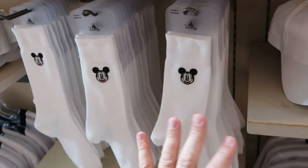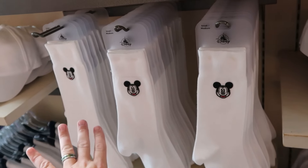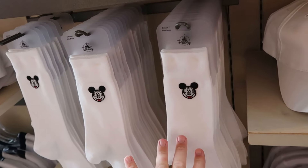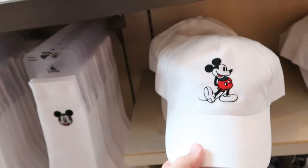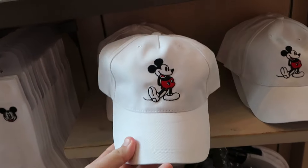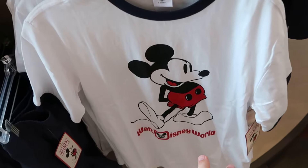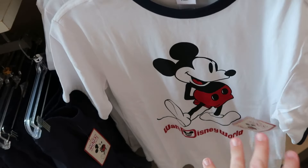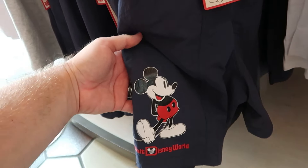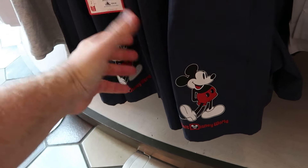There are adult size socks with a little Mickey embroidered on them — really nice. They also have adult size ringer tees comparable to Uniqlo, except these ones are $35, and even something almost like a swim short material with Mickey Mouse and Walt Disney World for $40. They have the banners up with Mickey, Minnie, and Pluto — lots and lots of Haunted Mansion and Nightmare Before Christmas offerings.